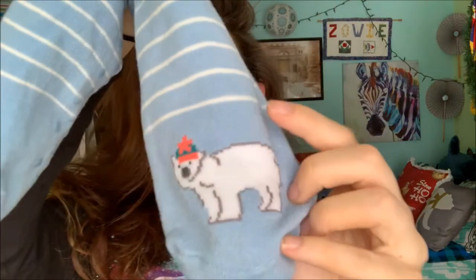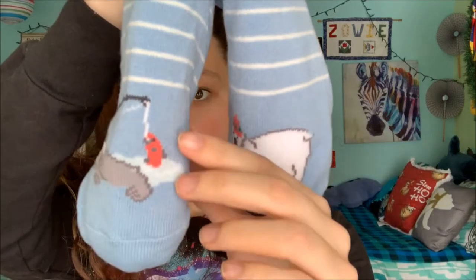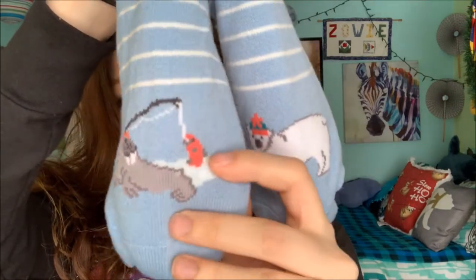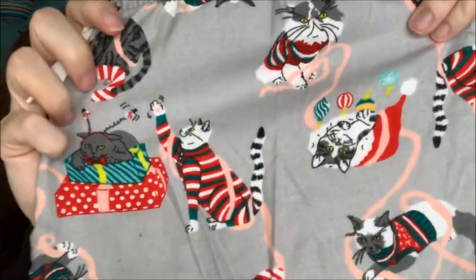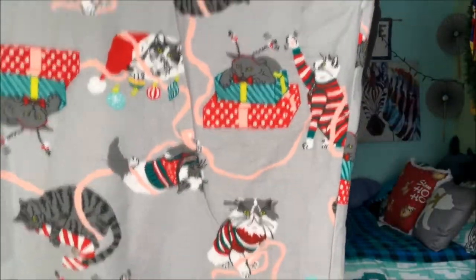And then I got her these Sherpa socks from Old Navy. I bought myself a pair and they're amazing. They have a polar bear on one and a walrus on the other — got them for the polar bears. Also from Old Navy were these pajama pants. They're Christmas cats, so again with the cat theme.